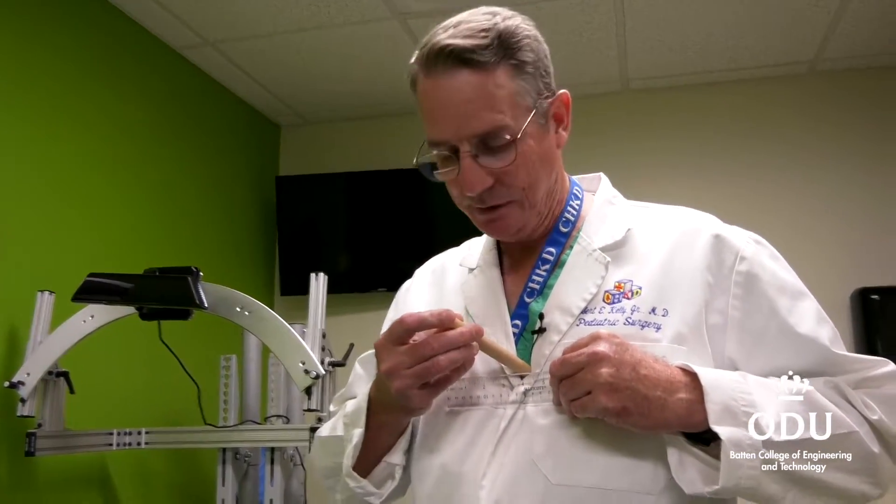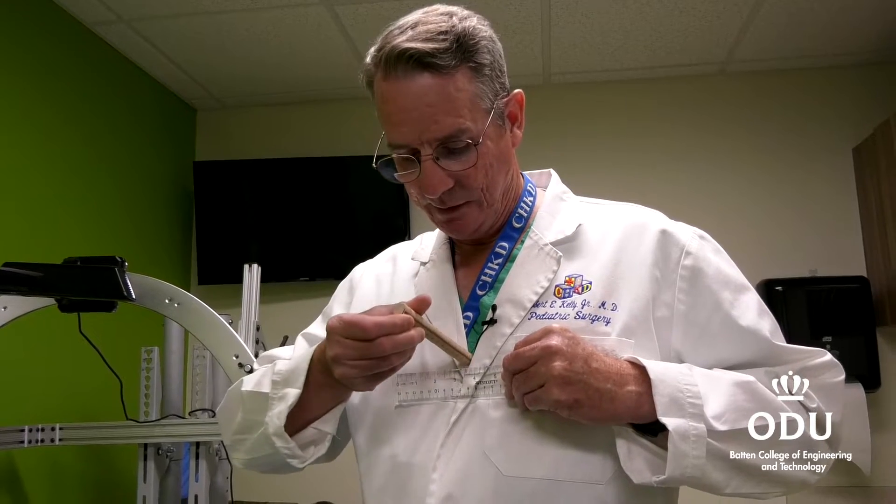Those treatments take place over a year or two years, which for a teenager is very slow progress. The methods they had was just really a ruler put on the chest, which is not very accurate — you're pushing on the skin, so it's very error prone and not very informative.